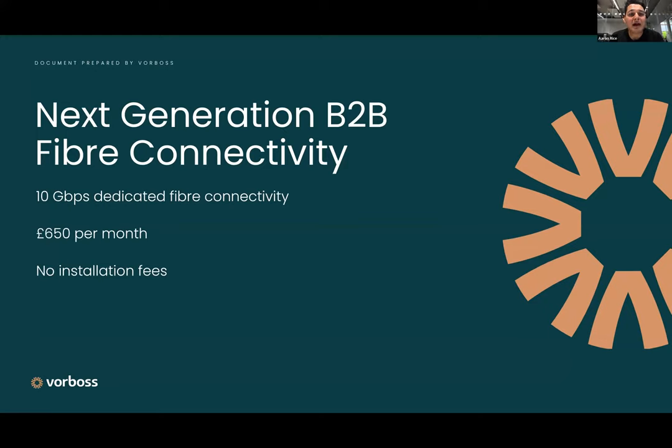If you haven't seen our branding in London or you're not based in London, Vorbos is a next-generation B2B fiber internet connectivity provider. We offer 10 gigabit minimum fiber internet connectivity to businesses in London, starting our pricing at just £650 per month for an enterprise-grade connection. We can also offer four resilient connections, i.e. two or more routes back from your office to our data centres, ensuring your businesses are always online.